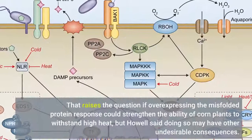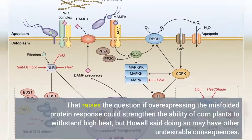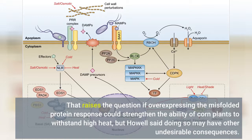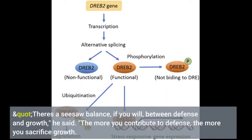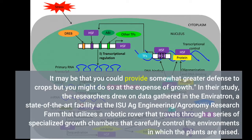That raises the question of whether overexpressing the unfolded protein response could strengthen the ability of corn plants to withstand high heat, but Howell said doing so may have other undesirable consequences. There's a seesaw balance between defense and growth, he said. The more you contribute to defense, the more you sacrifice growth. It may be that you could provide somewhat greater defense to crops, but you might do so at the expense of growth.